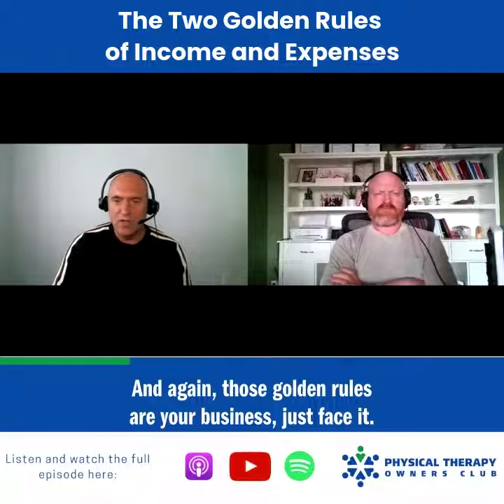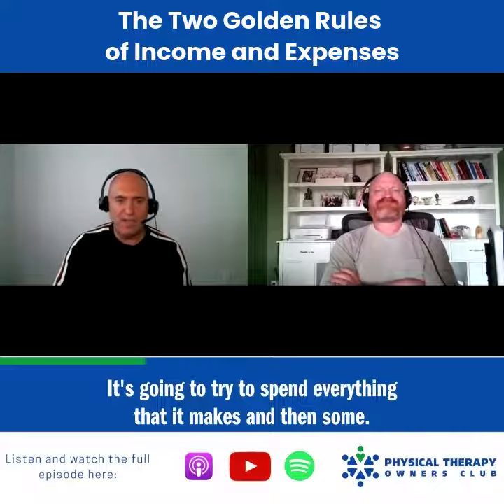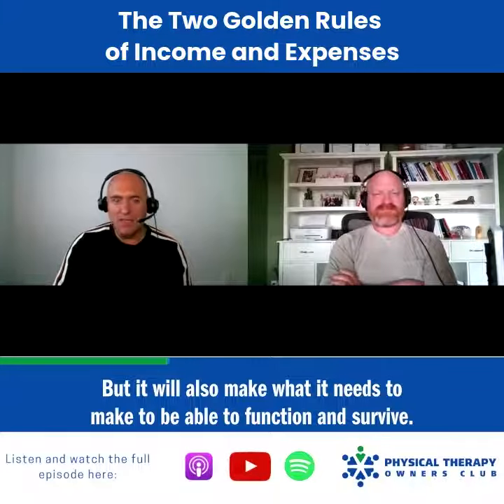Those golden rules are: your business — just face it — it's going to try to spend everything that it makes and then some. Don't fight it, it will. But it'll also make what it needs to make to be able to function and survive.